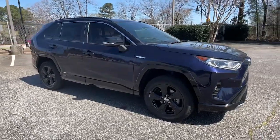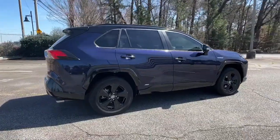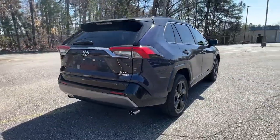Enjoy the view of this 2020 Toyota RAV4. With less than 40,000 miles on the odometer, this vehicle stands out from the rest.